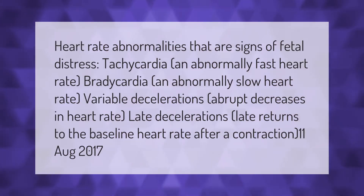Heart rate abnormalities that are signs of fetal distress include: tachycardia, an abnormally fast heart rate; bradycardia, an abnormally slow heart rate; variable decelerations, which are abrupt decreases in heart rate; and late decelerations, meaning late returns to the baseline heart rate after a contraction.